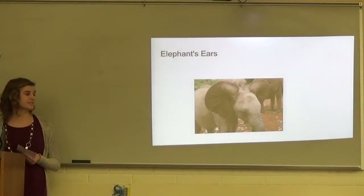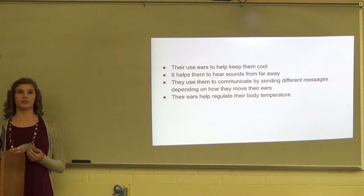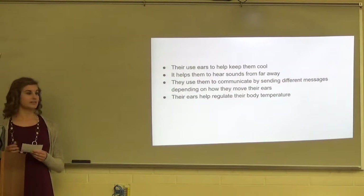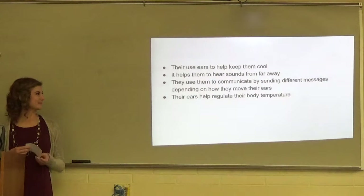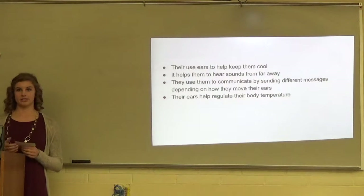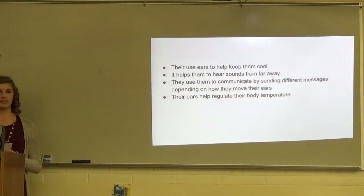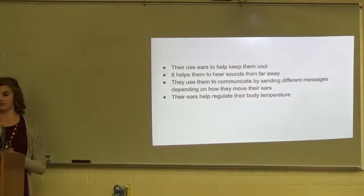Now I'm going to talk about the elephant's ears. They use their ears to help keep them cool, using them as a giant fan to blow air on them, and to help regulate their body temperature. They also use them to hear sounds from far away so they can hear danger coming or another elephant in distress, and to communicate by moving their ears in different ways.